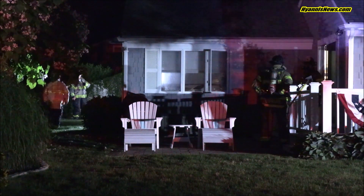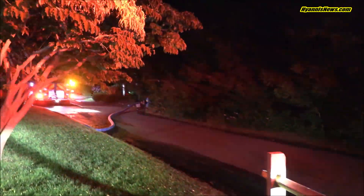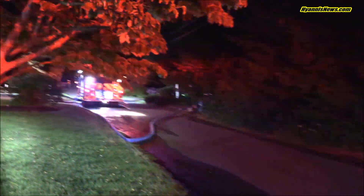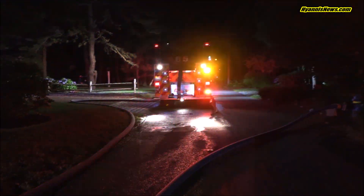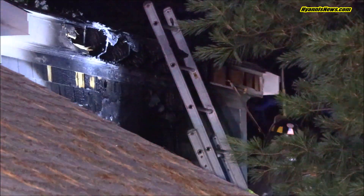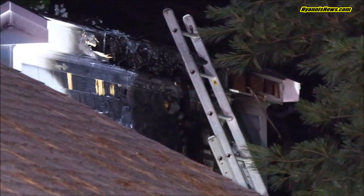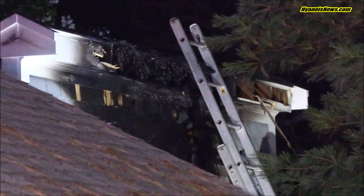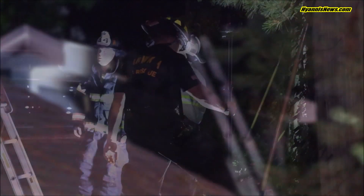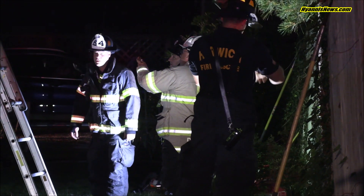38 Uncle Veney's — single story wood frame, and fire showing through the Charlie side of the building. 6-1 on location: single story wood frame, fire showing on the Charlie side. Engine 6-5, I want you to take Hersey and stop at the driveway. You should have a good place to advance the line there. We have an exterior fire burned up into the attic on the Charlie side toward the Bravo corner.